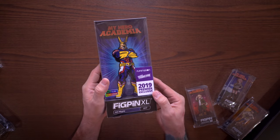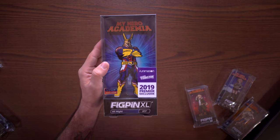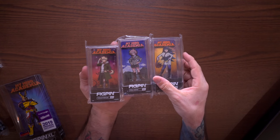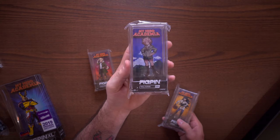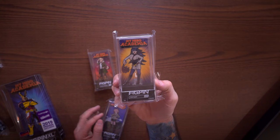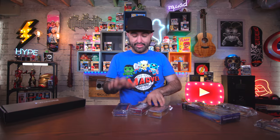The next thing I got is a glittery All-Night from the Funimation booth - this has the 2019 premiere exclusive on it, it's a fig pin XL. And then we have a few other My Hero fig pins from various booths - one from the fig pin booth, one from Toink, and this Midnight here was from Fugitive Toys. These are all limited - both of these are one of 1,000 and this one is one of 1,500.